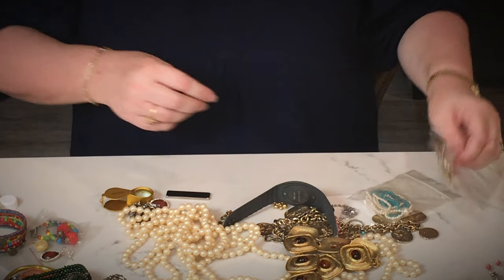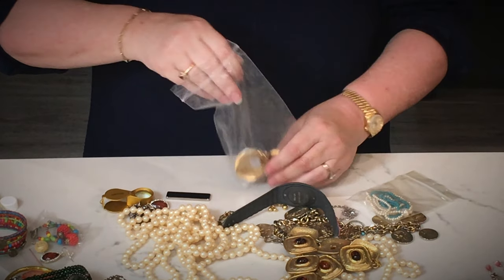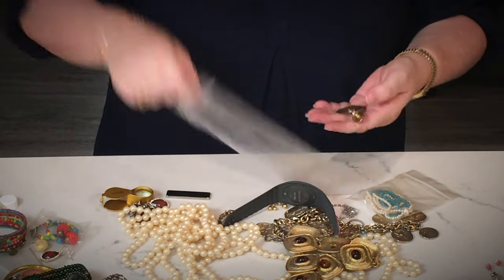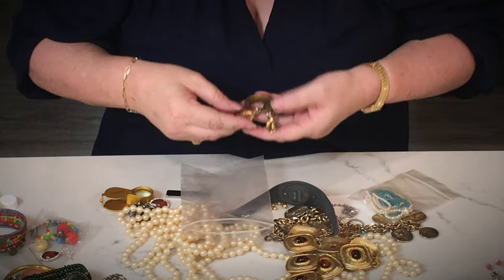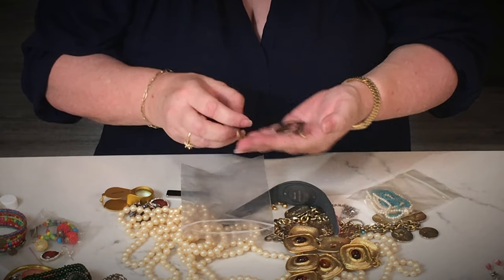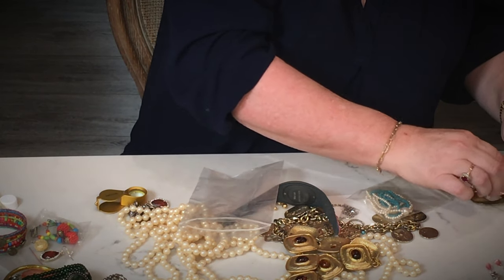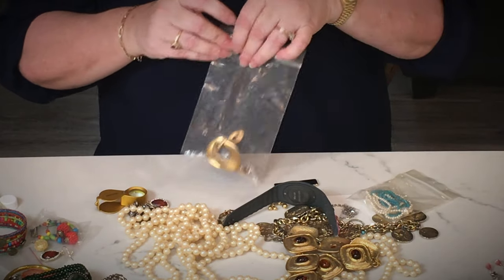Camera man, please don't yawn on my video — interrupting your nap, darling. It's past your nap time — it's four o'clock. Here are earrings in a plastic bag, which is supposed to make you think they're something. I don't think they're anything — they're not marked. I'm just going to craft those and put them in a bag so somebody else can keep them together.